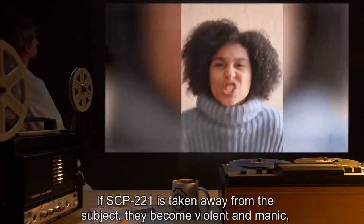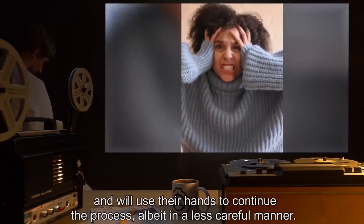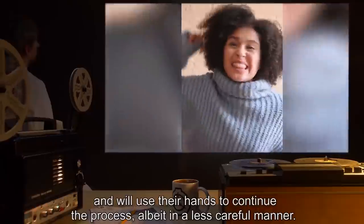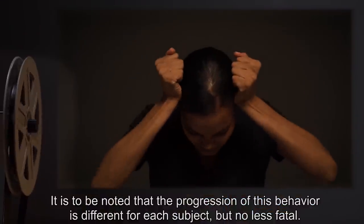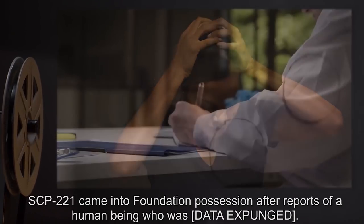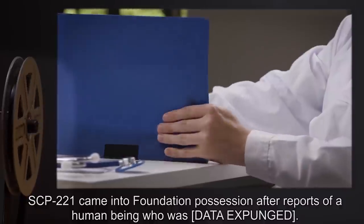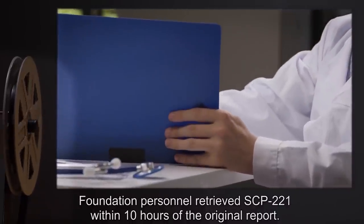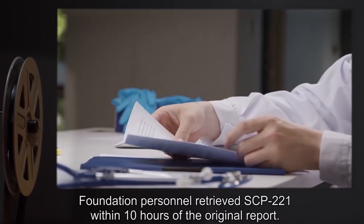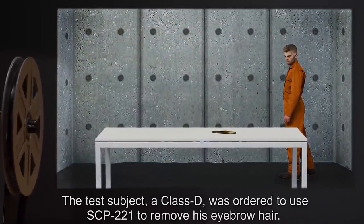If SCP-221 is taken away from the subject, they become violent and manic and will use their hands to continue the process, albeit in a less careful manner. It is to be noted that the progression of this behavior is different for each subject, but no less fatal. SCP-221 came into Foundation possession after reports of a human being who was [DATA EXPUNGED]. Foundation personnel retrieved SCP-221 within 10 hours of the original report.